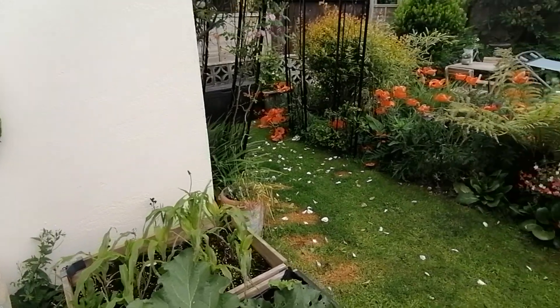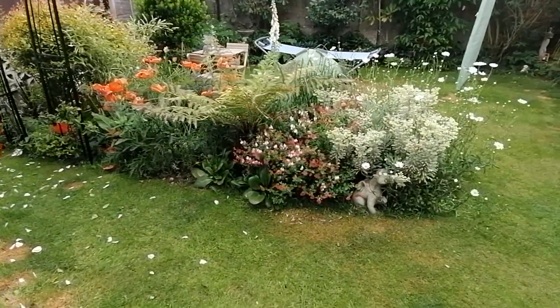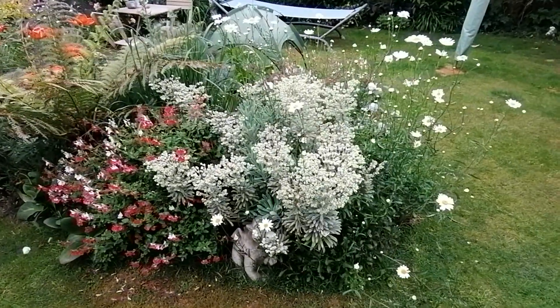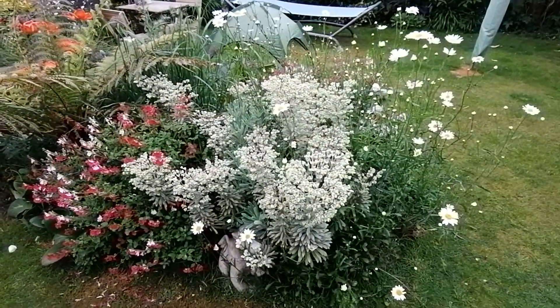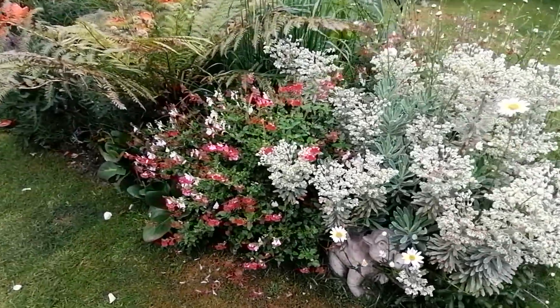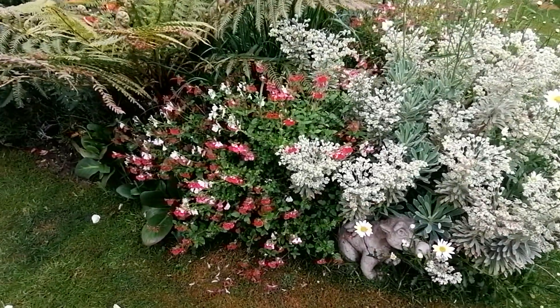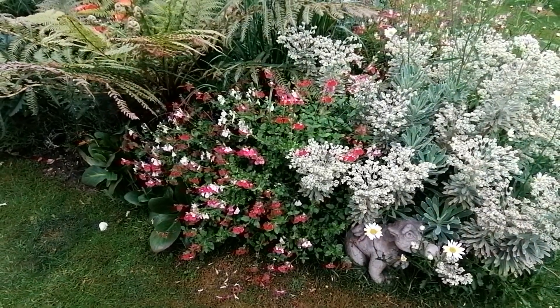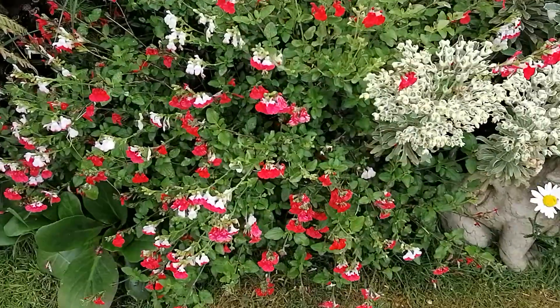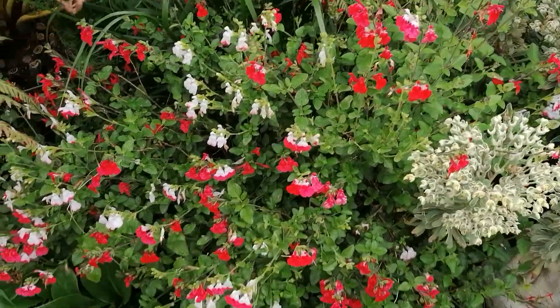My favourite thing at the moment is the middle border, which has a euphorbia that I think looks quite cool in amongst here. And this is my salvia called Hot Lips — I really love these, they're really pretty little flowers.